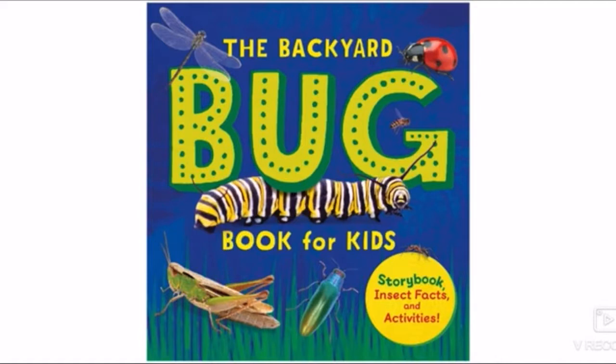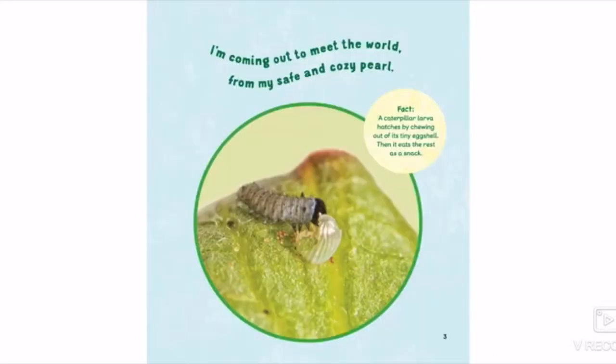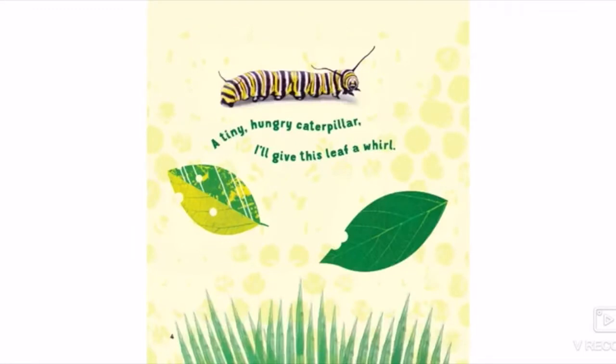The Backyard Bug by Lauren Davidson. I'm coming out to meet the world from my safe and cozy pearl. A tiny hungry caterpillar. I'll give this leaf a whirl.